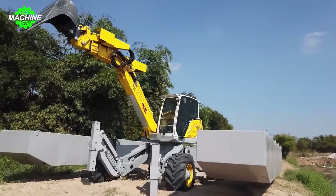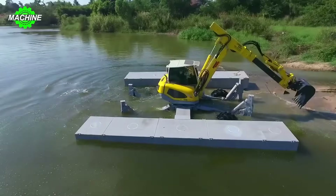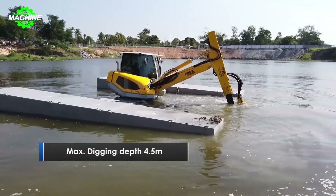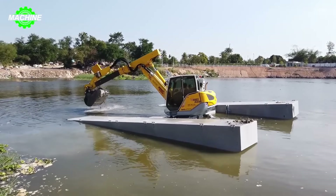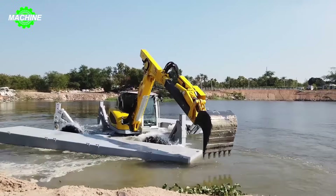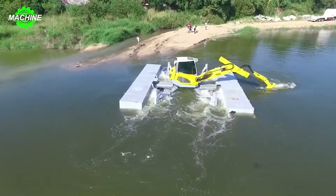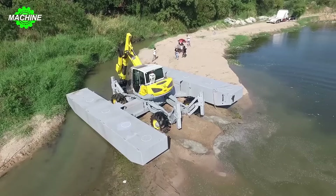Menzi Muk introduces the M5XAS, a spider amphibious excavator featuring cutting-edge technology. Equipped with a patented special float system, the M5XAS is fully capable of transforming into a world-class amphibious vehicle. What sets it apart is the convenience of installing the float bridge system without the need for ramps or cranes. With four stabilizers underwater that can be adjusted independently, the M5XAS is capable of operating at depths of up to 4.5 meters, performing tasks in water environments that no conventional excavator can match.